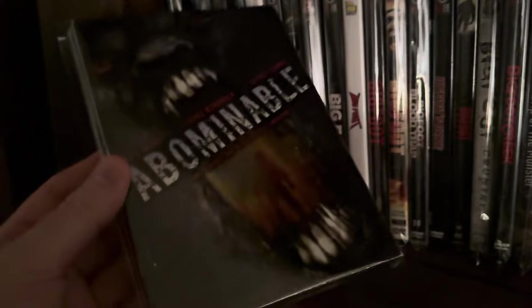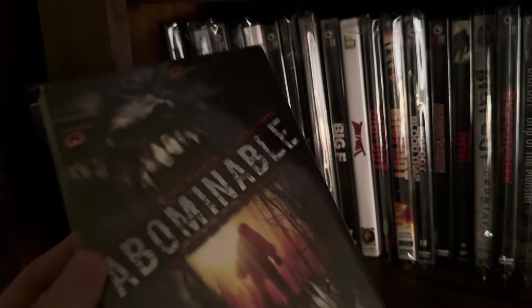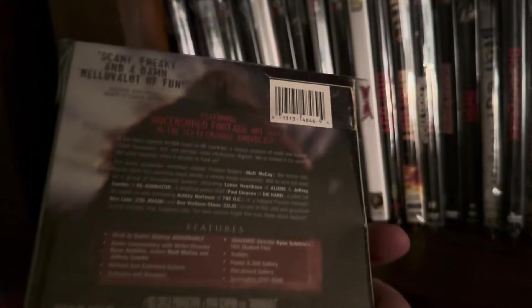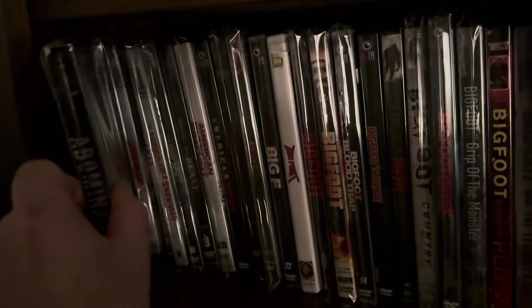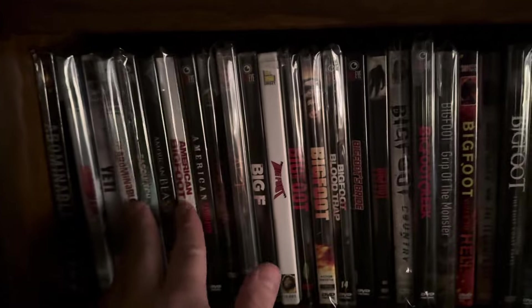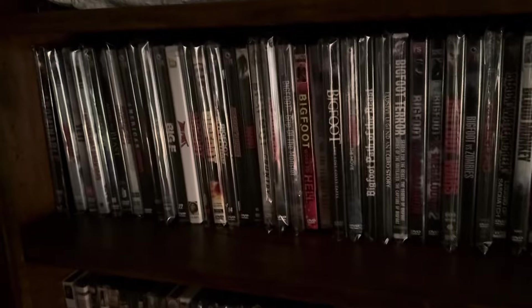The first movie here is called Abominable, and this is the one from Anchor Bay. This is the DVD that stars Lance Henriksen and Matt McCoy. This is a good one — one of the better ones in my opinion. I have that one upgraded to Blu-ray, which we'll get to at the end. I'm going to start with the DVDs. These are alphabetized in alphabetical order for the most part; there may be one or two out of place.